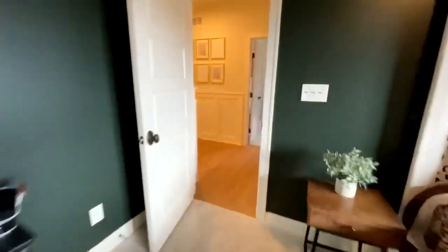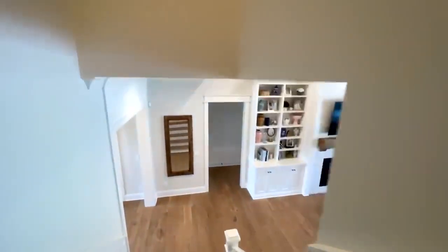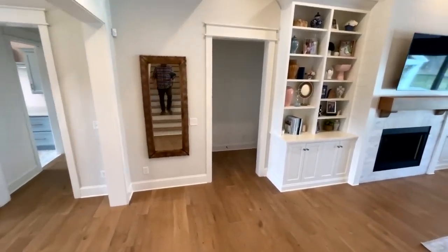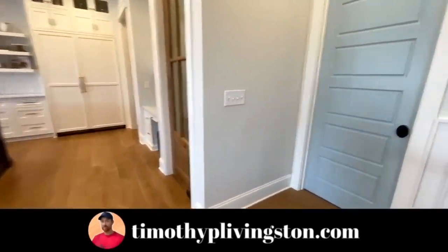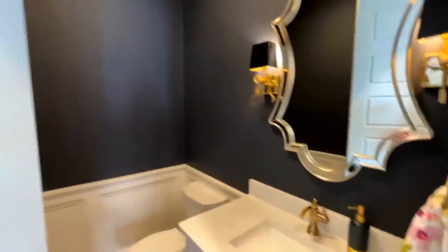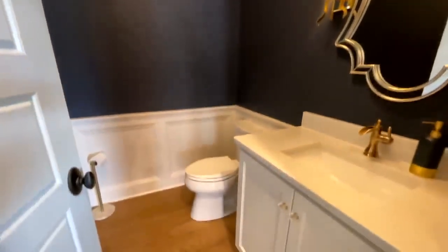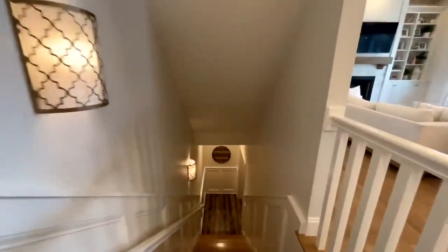Wait until you see this basement — it's finished out and decked out, it looks insane. But while we're working our way down there, remember if you want any more information on this model or Diani Homes, you can find that at the top of the description or go to timothyplivingston.com where you can search all the floor plans we've toured across the country, see if they're built in your area, get price information, and filter by square footage and number of bedrooms. There's also a powder room right off the kitchen next to the stairwell before you head down to the basement.